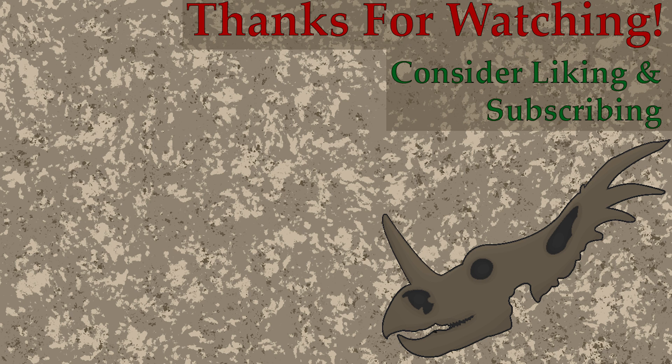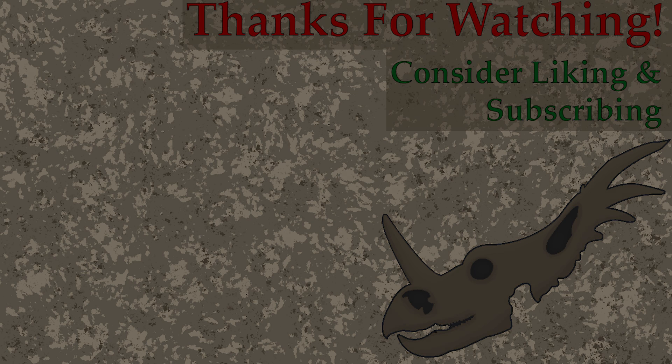Unfortunately, we are approaching the end of this month but we'll be ending it with a fan favorite as we explore the basics on the menace of marine reptiles, the Mosasaurus. Thank you for your support and see you in the next video.